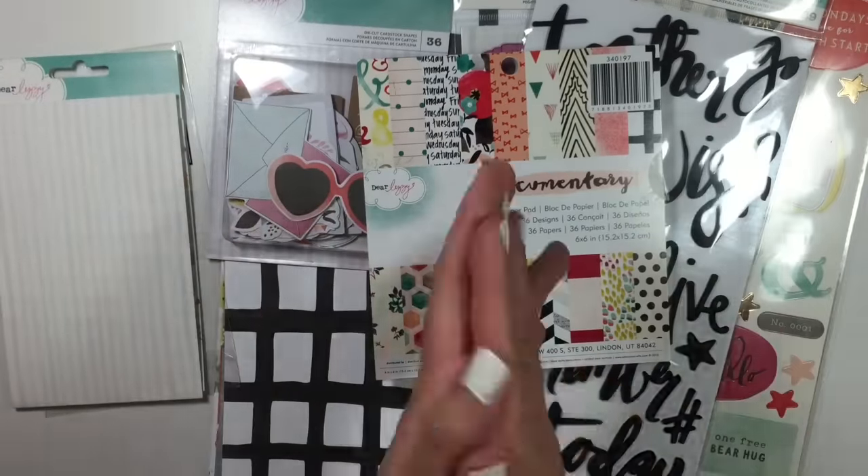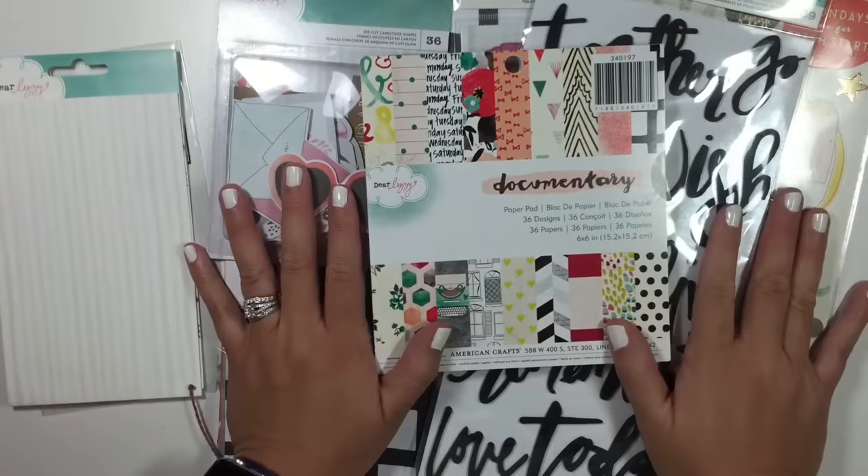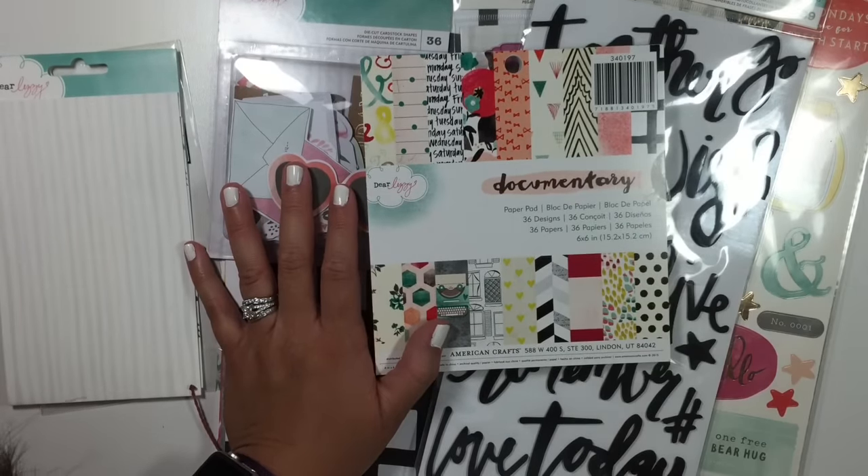So that's my haul, you guys, from My Scraps and More. I totally am loving everything that I got and I can't wait to play. Thanks so much for watching — I'll talk to you guys soon, bye.